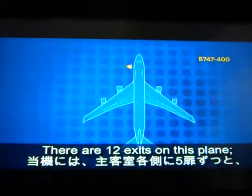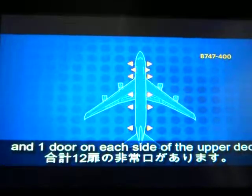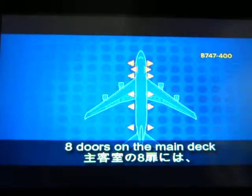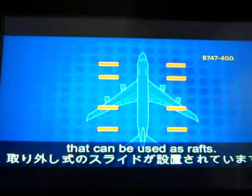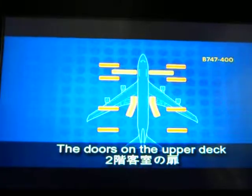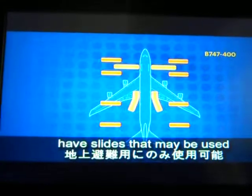There are 12 exits on this plane — 12 doors, 5 on each side of the main deck, and 1 door at the front of the main deck. The doors on the main deck have inflatable slides that can be used to evacuate. The doors on the upper deck, and those on the lower level, also have slides that can be used in an evacuation.